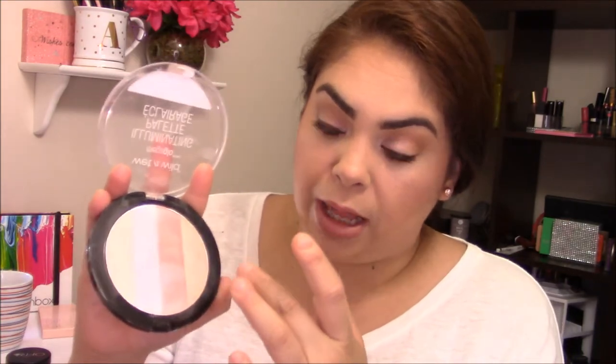The next highlighter is also from the drugstore — it's the Wet and Wild Mega Glow Illuminating Palette in the shade Catwalk Pink. I've used it for quite some time. I usually use the first two rows, as the darker shade is a bit too dark for me as a highlighter — I use that as a blush topper. It's not super glowy, it's very powdery and a bit chalky.